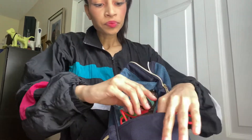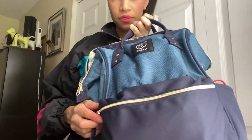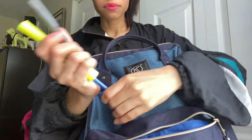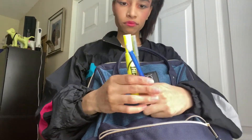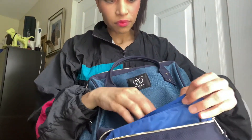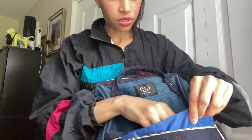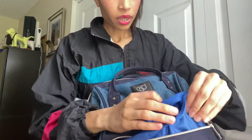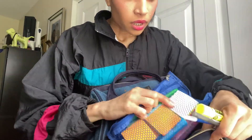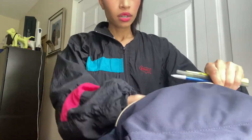Moving to the front pocket: it just has the basics — pens, pencils, highlighters, and I have a whole pencil case in there. I also have my mini notebook where I write down things I need to remember, and sticky notes too, which I take the whole thing out when I use them. I don't use the sticky notes as much but I use them when I can.